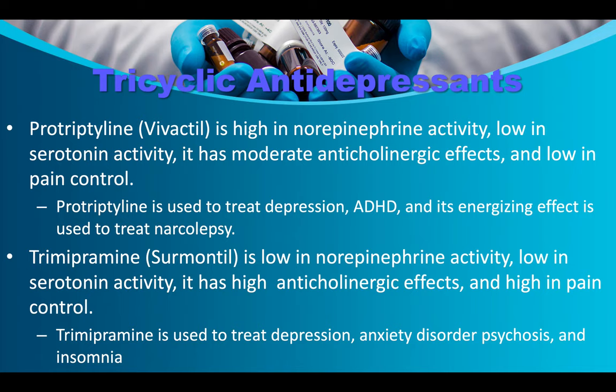Vivactyl/protriptyline is high in norepinephrine activity, low in serotonin activity, with moderate anticholinergic effects and low pain control. It's used to treat depression and ADHD, and its energizing effect is used to treat narcolepsy. Trimipramine is low in norepinephrine and serotonin activity, with high anticholinergic effects and high pain control. It's used to treat depression, anxiety disorder, psychosis, and insomnia.